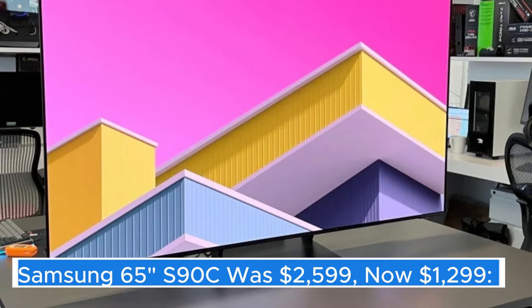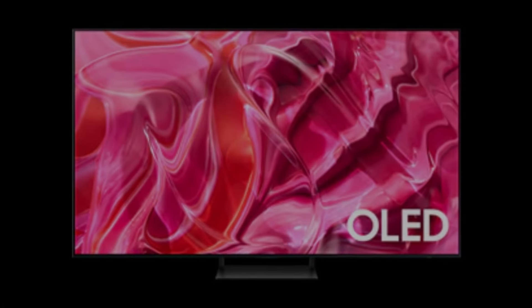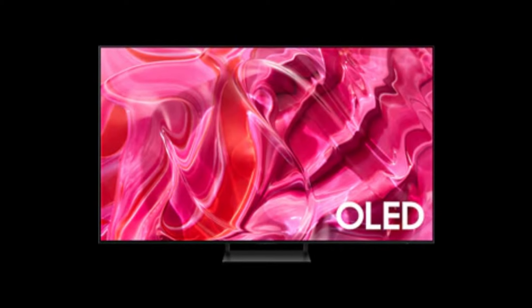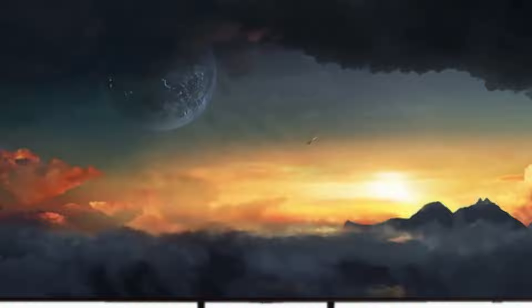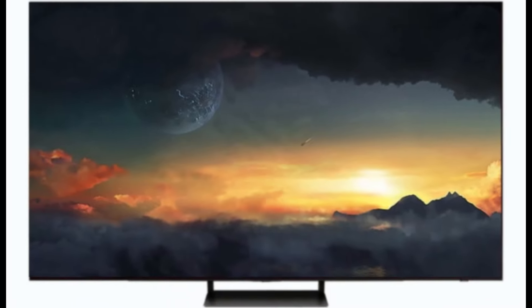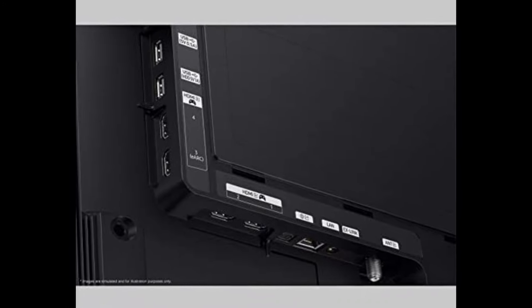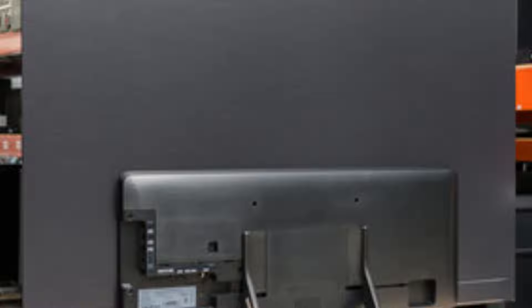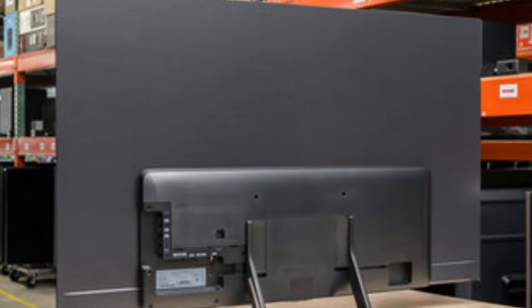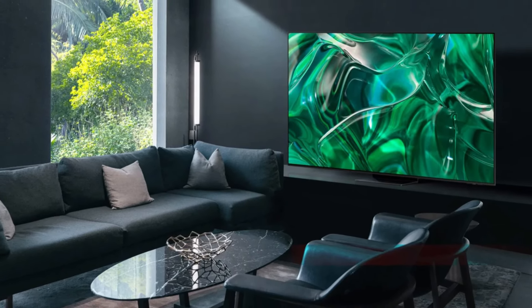Samsung 65" S90C — was $2,599, now $1,299. The Samsung 65" S90C is a standout addition to the world of premium televisions, offering a captivating viewing experience that combines cutting-edge technology with sleek design. With its impressive 65-inch screen, this model is perfect for those looking to elevate their home entertainment setup, whether for movie nights, binge-watching TV series, or enjoying immersive gaming experiences.